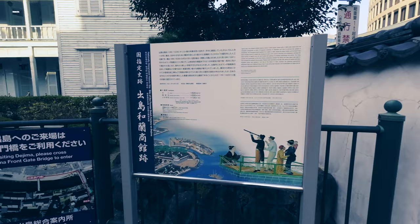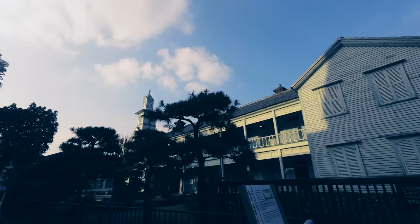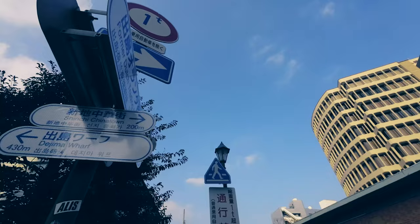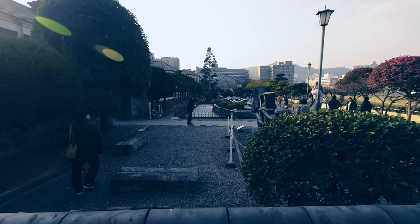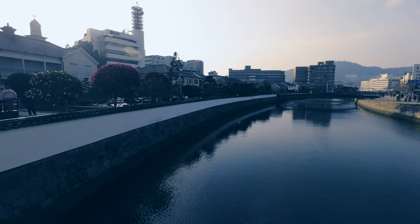As we stroll from Sinsi Chinatown to Dejima Wharf, we come across some beautiful historical buildings along the way. These buildings are like time capsules, showcasing the special designs and craftsmanship from long ago. Each one tells a story about Nagasaki's past. Some look like traditional Japanese houses, while others have a mix of different styles. It's amazing how they have been preserved over the years.